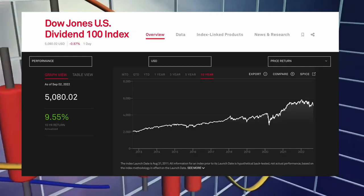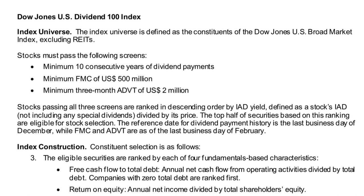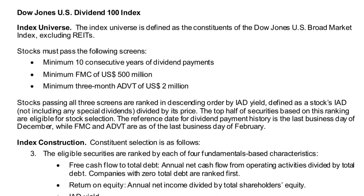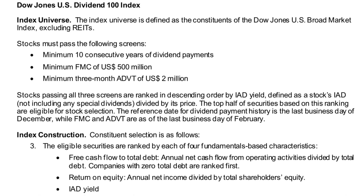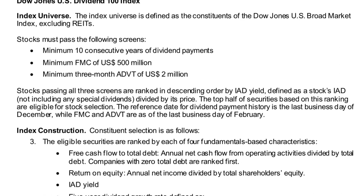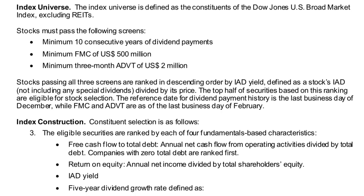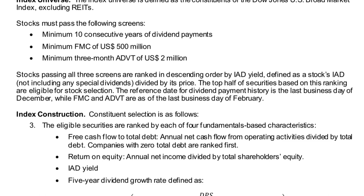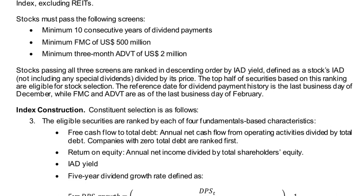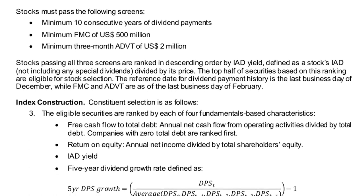SCHD aims to track the performance of the Dow Jones US Dividend 100 Index, which is an index focused on the quality and sustainability of dividends. It invests in stocks selected for fundamental strength relative to their peers, based on financial ratios, typically characterised by higher dividend yields in the US stock market compared to the broad index. The ETF looks for sustainable dividends with financial quality — requiring stocks to have paid dividends for a minimum of 10 consecutive years, and ranking stocks by a composite score calculated from the cash flow to total debt ratio, return on equity (ROE), dividend yield, and five-year dividend growth rate. On top of these screens there is also a monthly dividend review, where every month stocks that have cancelled their dividends will be removed from the index.